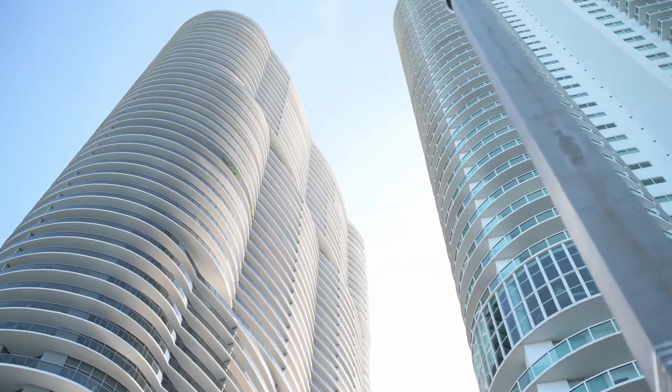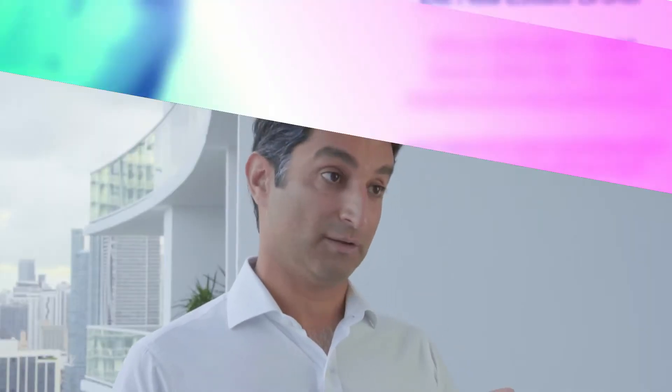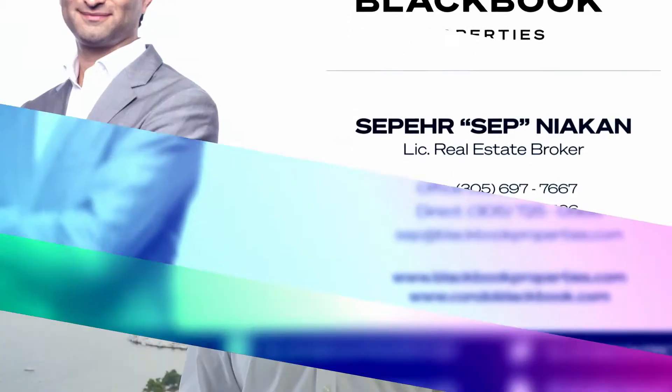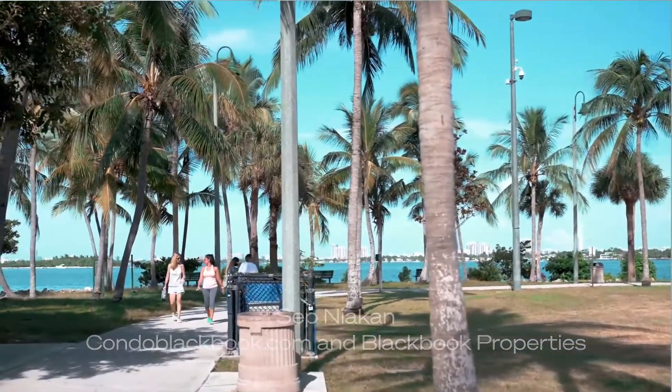So you're finally ready to buy that Miami condo that allows you to live the lifestyle you want and still be able to rent out when you're not using it. If you want to rent out short-term, stay tuned. Hey, it's Sepp here from Black Book Properties and condoblackbook.com, here to help you search Miami like an insider.